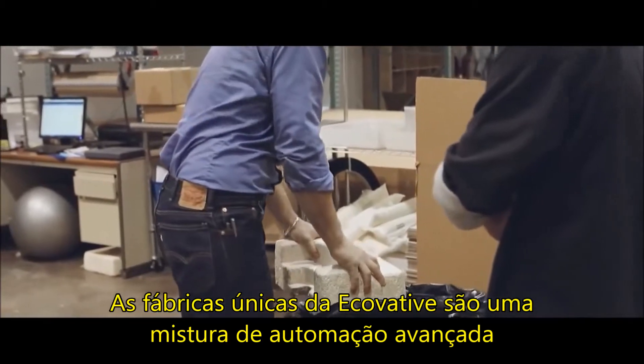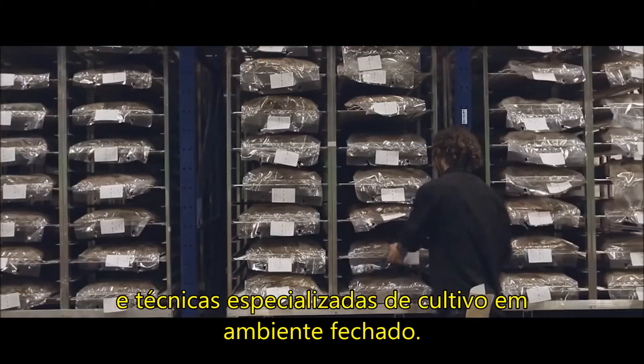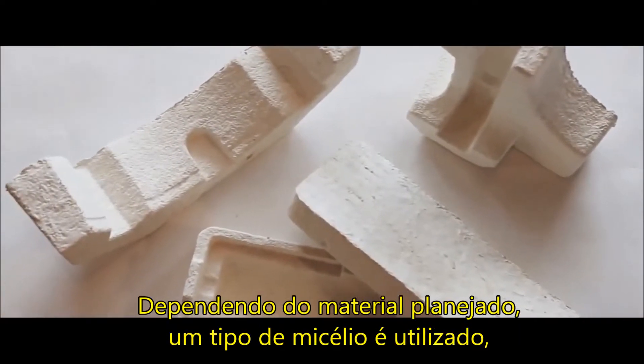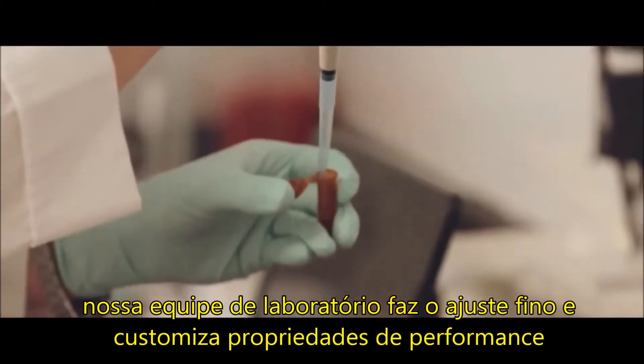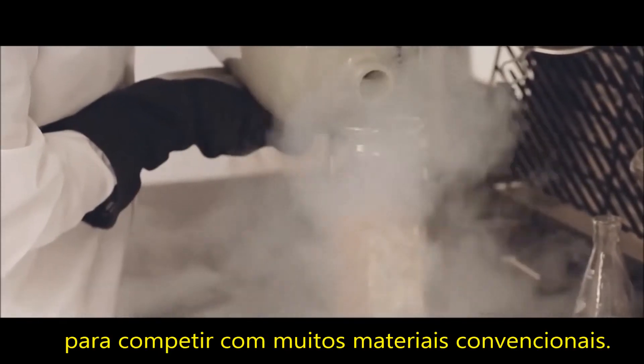Ecovative's unique factories are a mix of advanced automation and specialized indoor farming techniques. We were able to grow this material into a variety of different shapes. Depending on the plant material and type of mycelium used, our lab team fine-tunes and customizes performance properties to compete with many conventional materials.